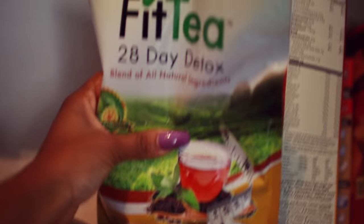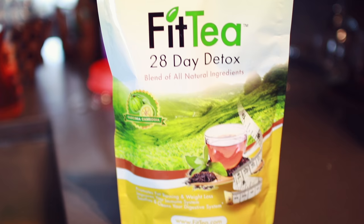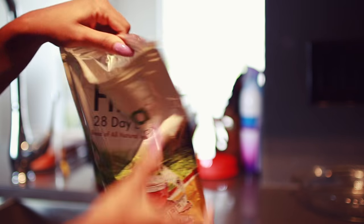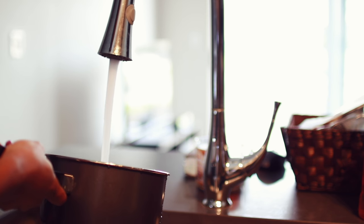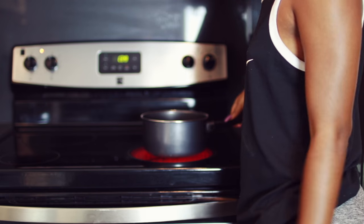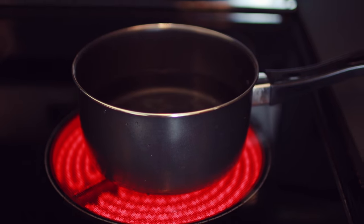For the most important meal of the day I like to keep it light, because I really can't eat heavy when I first get up. Shout out to Fit Tea for sponsoring this video — I'm going to keep it simple and have some cereal and my Fit Tea 28 Detox. I'm just going to boil some water and in the meantime have my cereal.